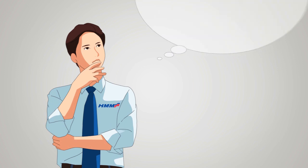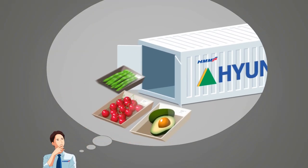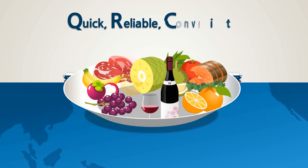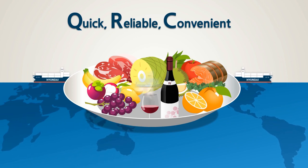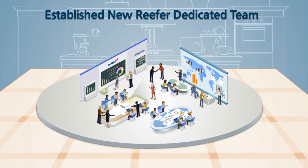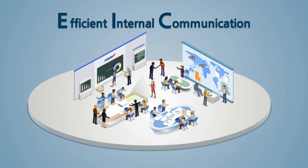What do you consider when you request RF services? We thought of the best ways to meet our customers' needs. We will become the most quick, reliable and convenient frozen and chilled cargo transporters. HMM has established a special reefer dedicated team that collaborates with other teams to create a more systematic and professional service.